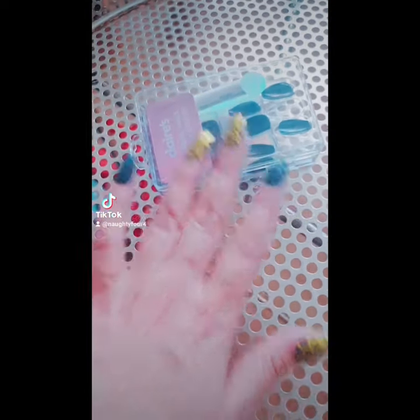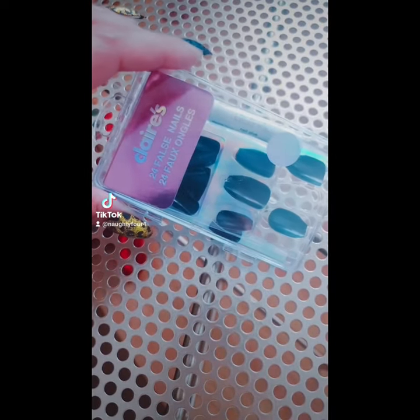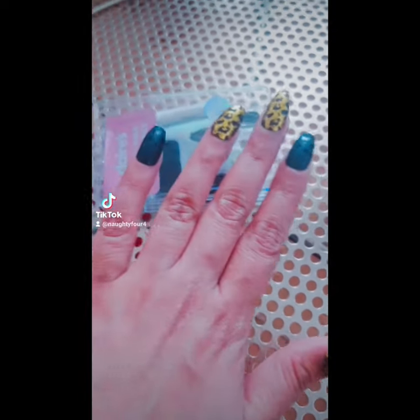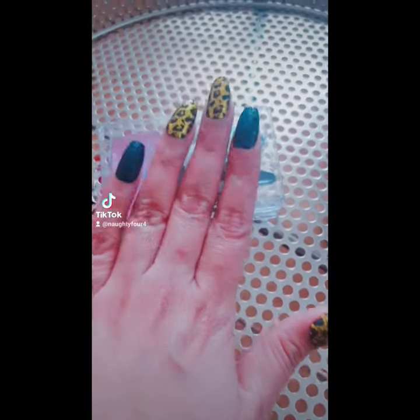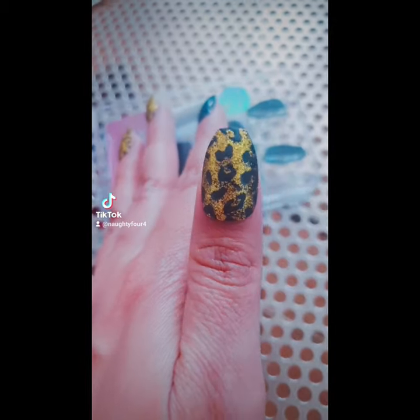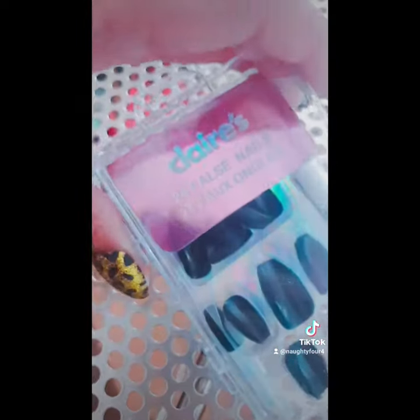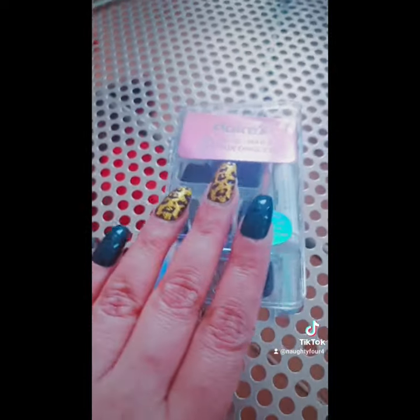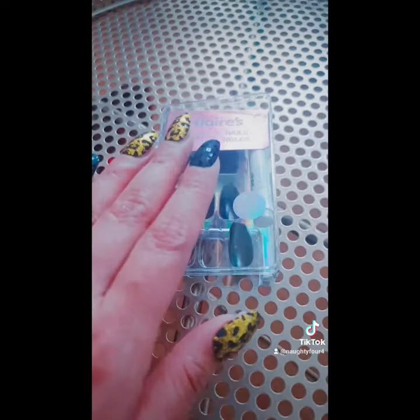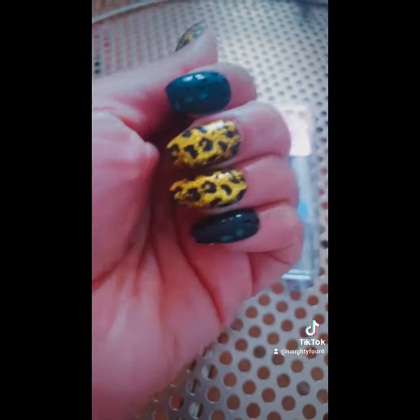Look guys, I've got the clip-on nails on! I put the nails on and it turned out really nice. You can see the panther pattern on it — it matches so well with the jacket I have. Claire's has a lot of accessories which are very nice. It actually turned out well, so if you want to buy nails like this you can go to Claire's!